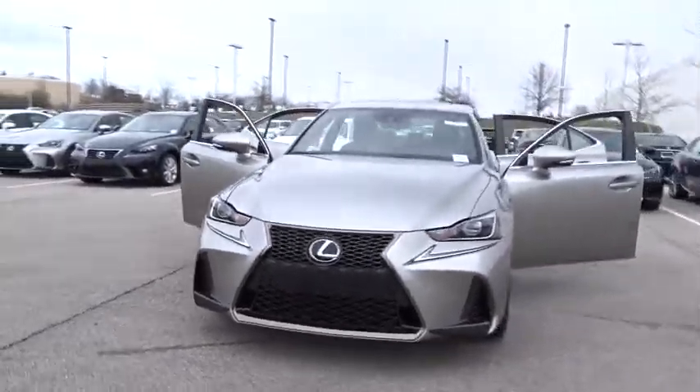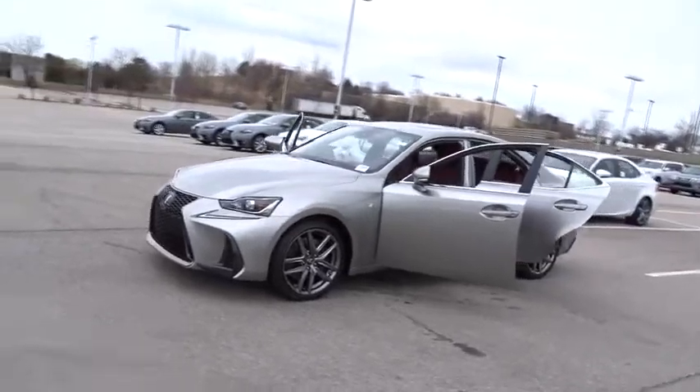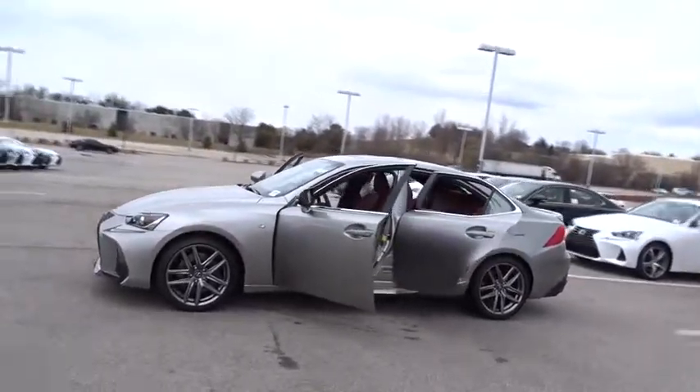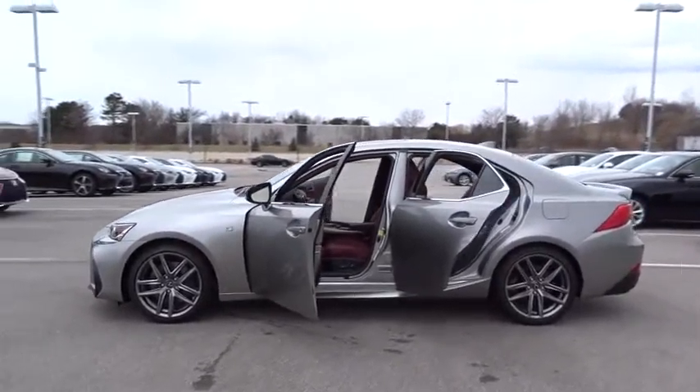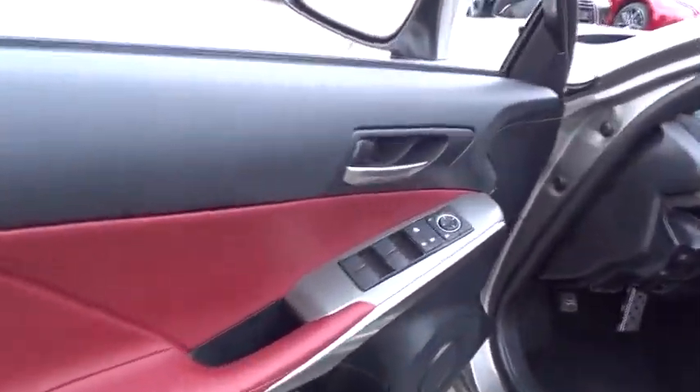The 2017 Lexus IS. The IS is the compact luxury sedan offered by Lexus under Toyota. The IS fits the bill for sports-minded drivers looking for luxury in a compact design. Here are some of this vehicle's great options.